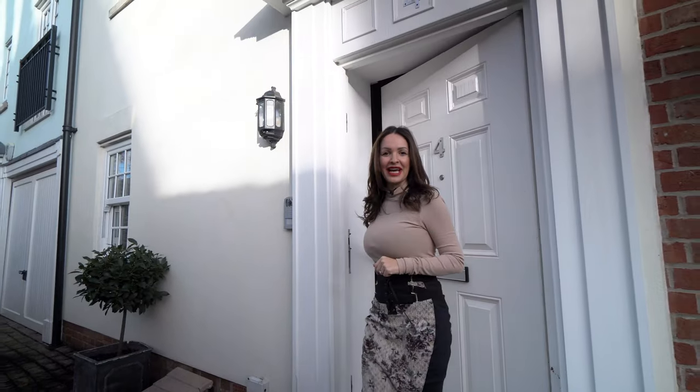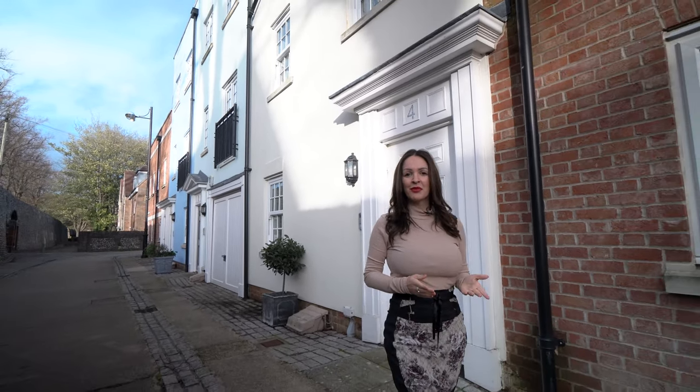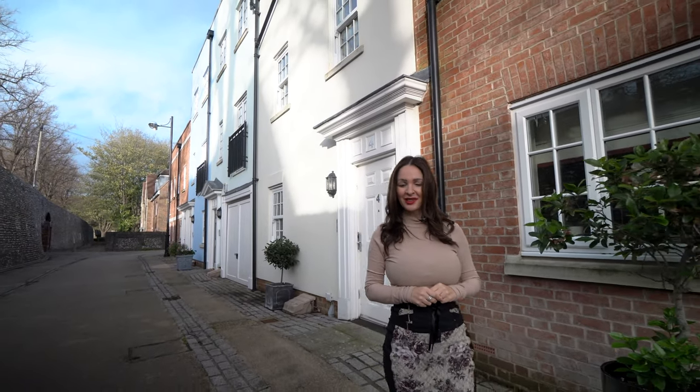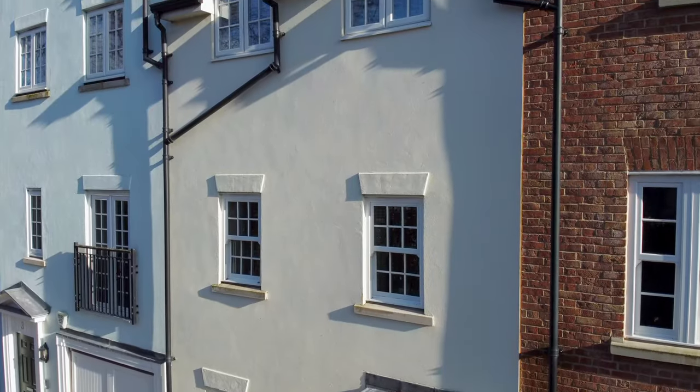If you are looking for an elegant home with city living, award-winning sandy beaches and country pursuits all within easy reach, then look no further. For more information on this gorgeous home, my name is Isabel Naber and my details are attached at the end of this video. Thank you.